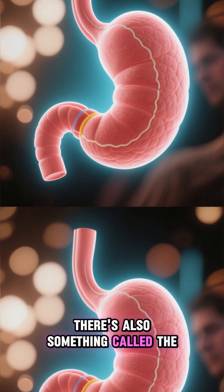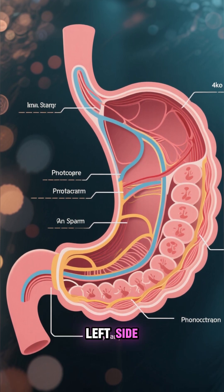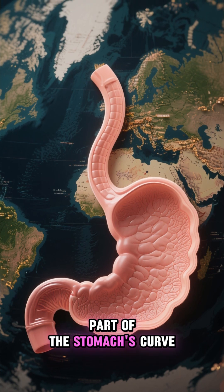There's also something called the greater curvature of the stomach. This is the inner part of the stomach that's on the left side. It's called the greater curvature because it's the largest part of the stomach's curve.